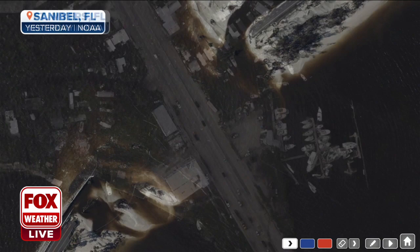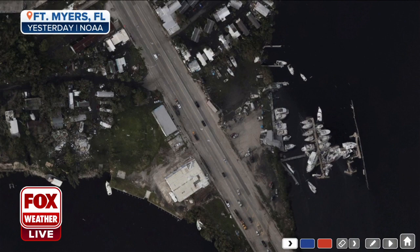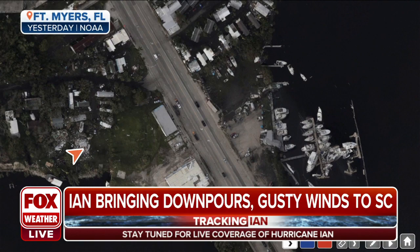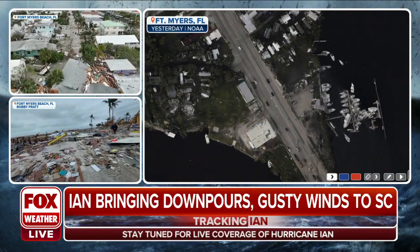We've heard that from Phil Keating and Robert Ray throughout the morning. Here is Fort Myers — they took the brunt of the eye wall. Look at those boats that were slammed together. Notice this as well: some of those homes near the coastal areas are just left with nothing, swept away from the wind and also that storm surge.